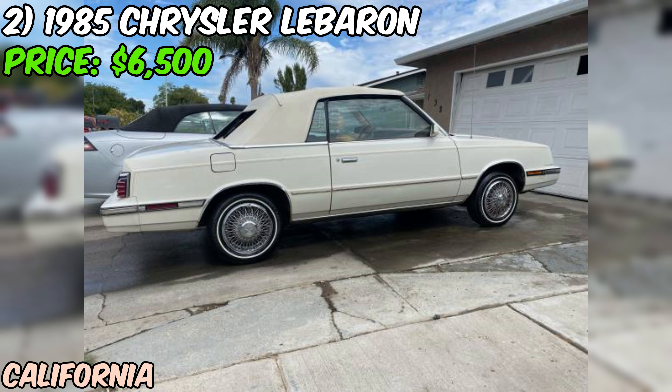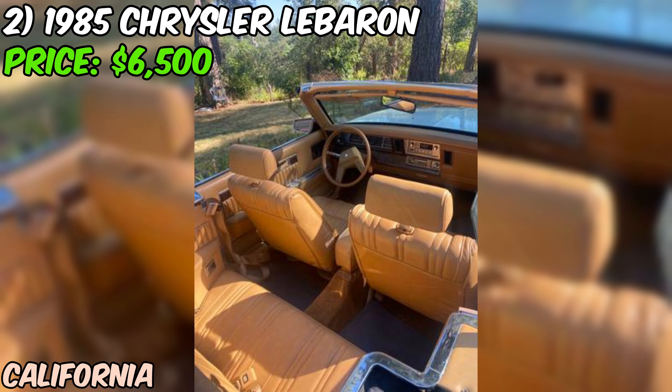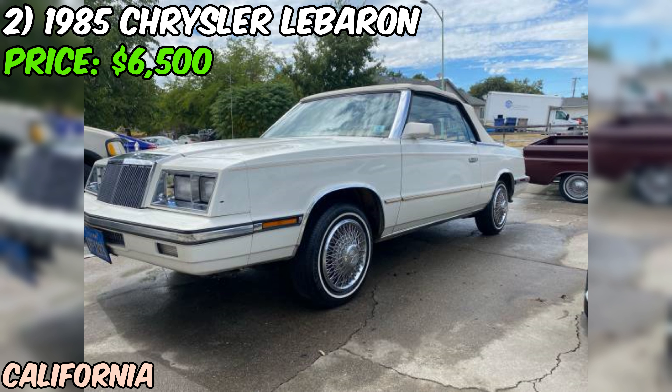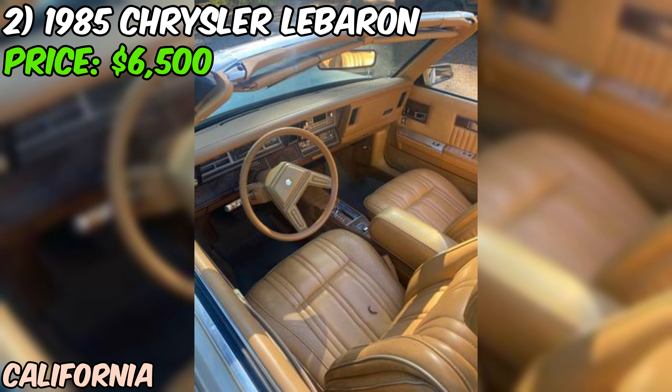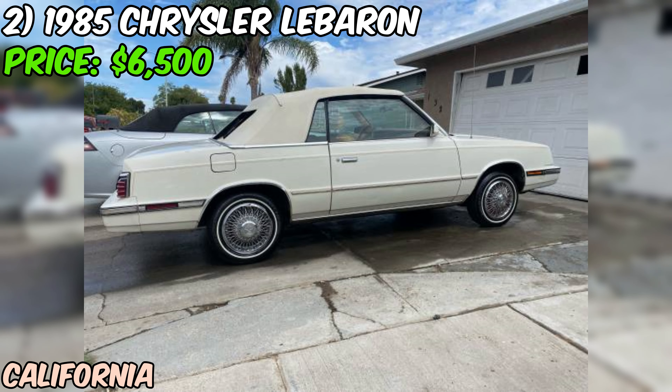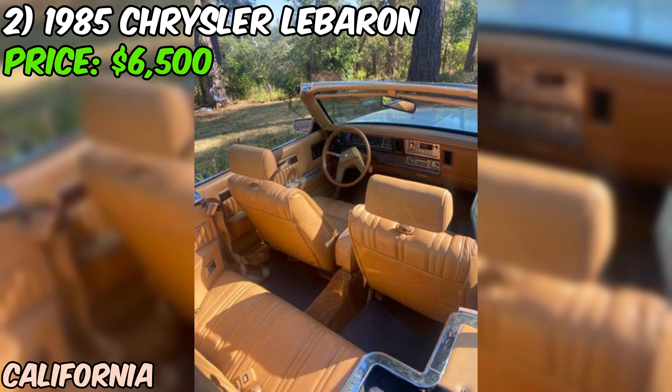The white paint gives it a clean, classic look that never goes out of style. Now let's talk about that convertible top. In the 80s, convertibles were making a comeback after nearly disappearing in the 70s due to fears of safety regulations. This LeBaron was part of that renaissance, offering open-air driving in a comfortable, affordable package. The seller mentions that electric everything works, which is a big deal for a car of this age. Often, power windows, locks, and seats are the first things to go in older cars, so it's promising to hear they're all functioning.